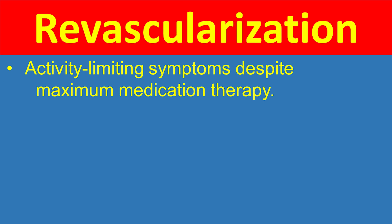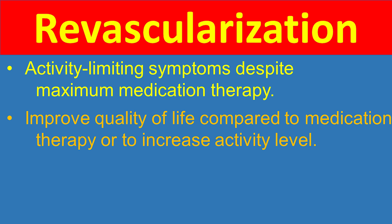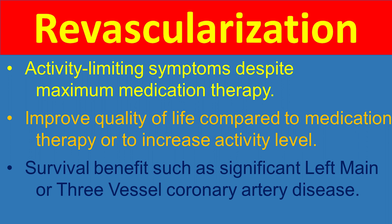Revascularization with either stenting or bypass surgery, as opposed to continuation of medical therapy, is needed for patients with activity-limiting symptoms despite maximal medical therapy, active patients who need revascularization for improved quality of life such as those not tolerating medical therapy well or wanting to increase activity level, and patients with anatomy for which revascularization has a proven survival benefit — such as significant left main coronary artery disease with greater than 50% narrowing or multiple coronary artery disease with over 70% narrowing.